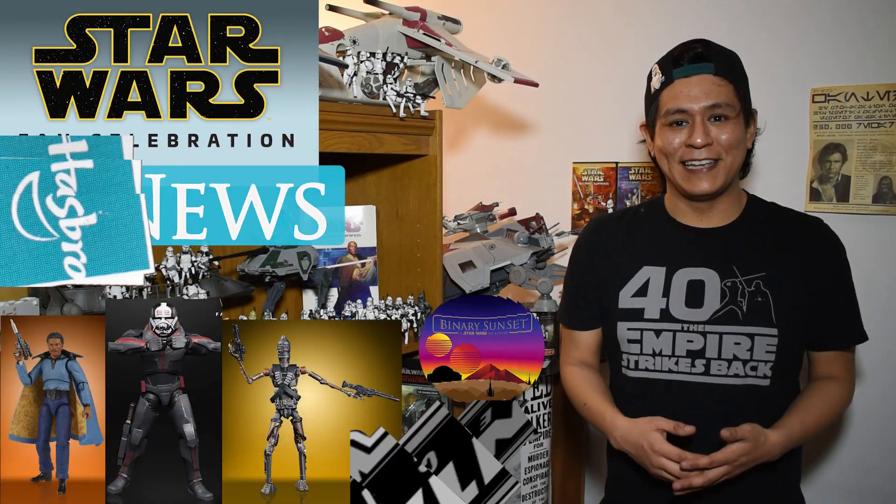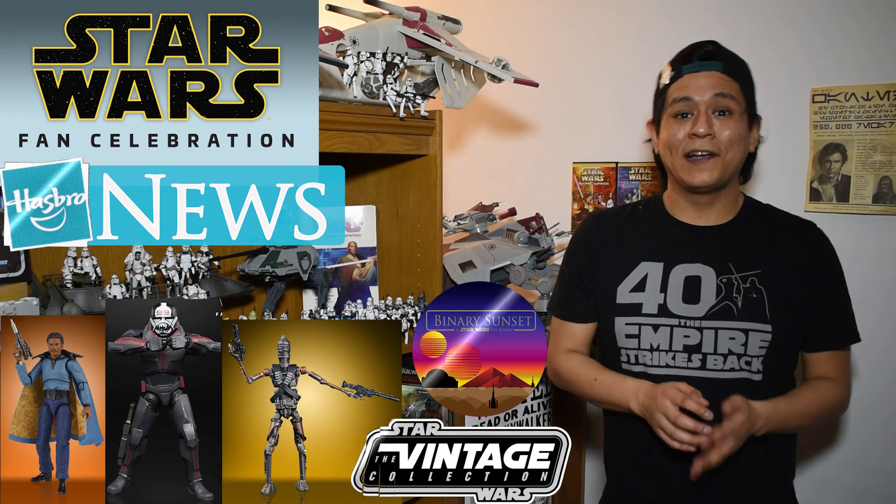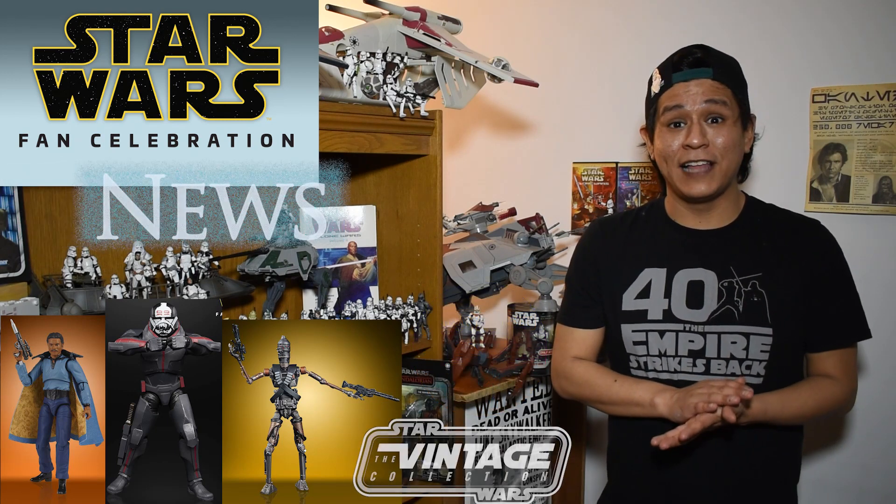Hey there friends, fans, and collectors! Welcome to another episode of Binary Sunset News. In today's episode we're going to be taking a look at some new vintage collection reveals, a new clone that's up for pre-order, and some new findings for the rumor report. Let's get going!